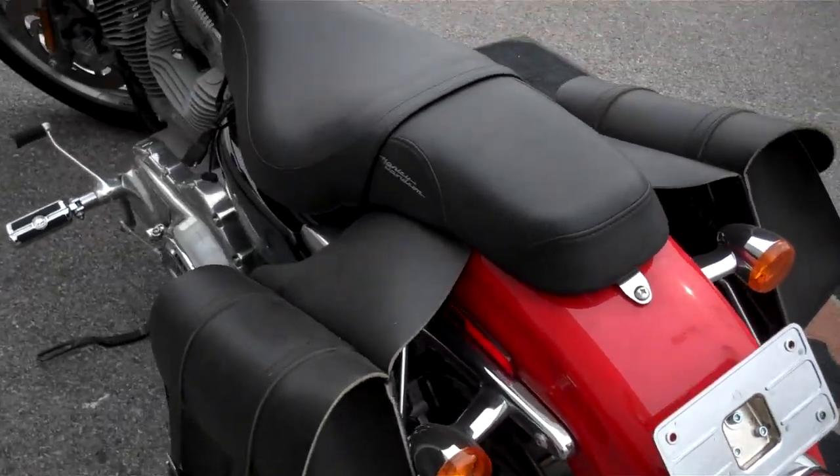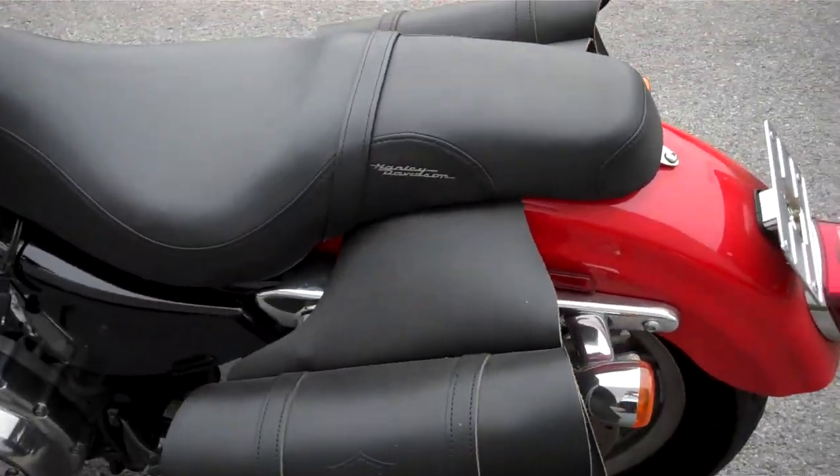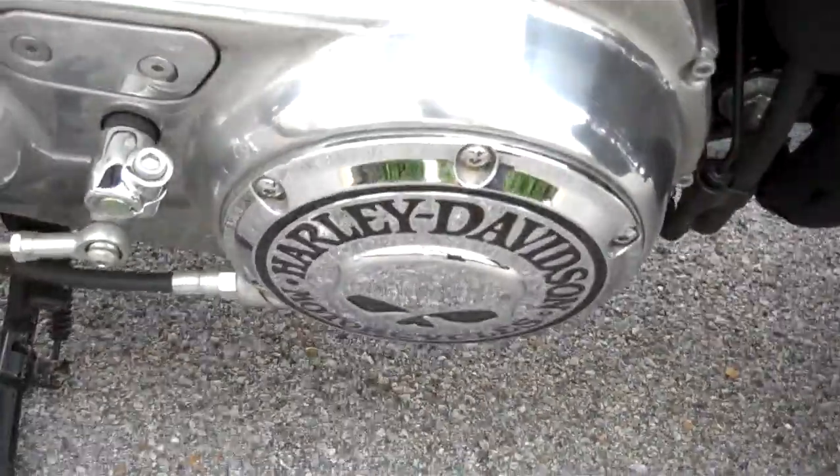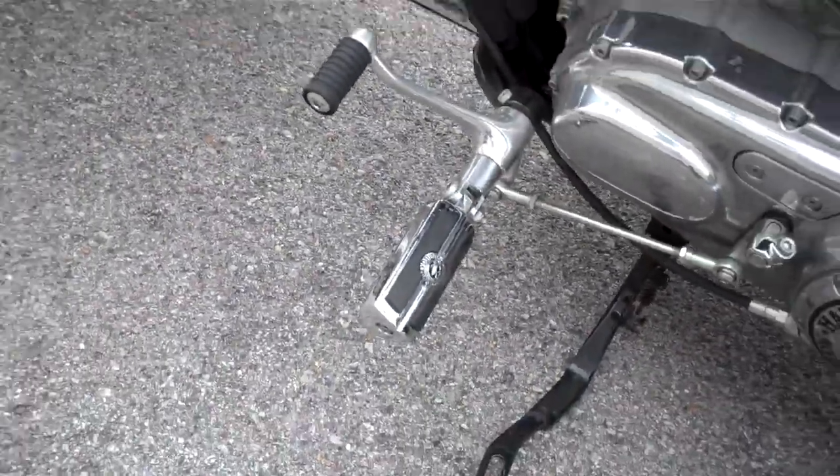Just a reminder, we can ship a motorcycle anywhere in the continental United States — request that information online and we'll get back to you. Pigtail for trickle charging. Skull on the primary, again on the forward control.